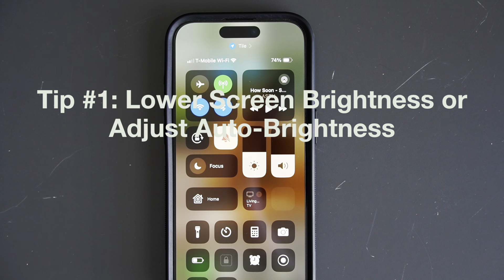Tip number two is all about using Low Power Mode. This is a lifesaver when you're running low on battery and can't get to a charger anytime soon. Low Power Mode reduces background activity like mail fetch, background app refresh, and automatic downloads, which helps you stretch the remaining battery life on your phone.